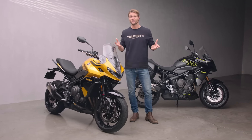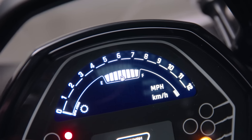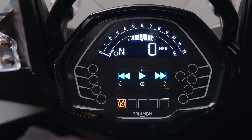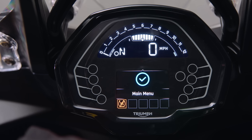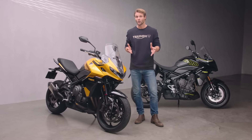Providing the rider with all the information they need is a clean and compact multifunctional display, controlled using the switch cube on the left bar. Easy to read at just a glance, even on the brightest day, is a large white-on-black LCD upper section that displays speed, revs, gear position and fuel level status in crystal-clear clarity. In the lower section, the integrated colour TFT screen provides everything else: ride mode, journey data, traction control status, and thanks to the My Triumph connectivity system — fitted as standard — turn-by-turn navigation, phone and music information, all controlled from the bars via Bluetooth.